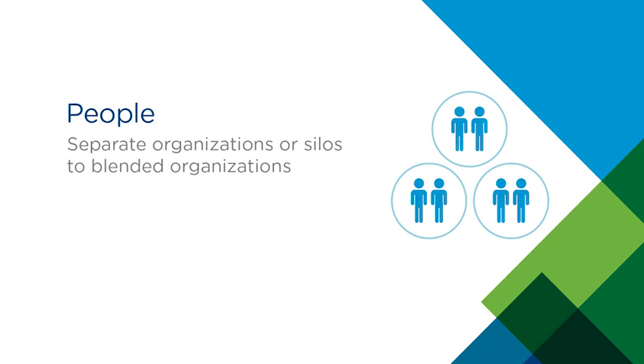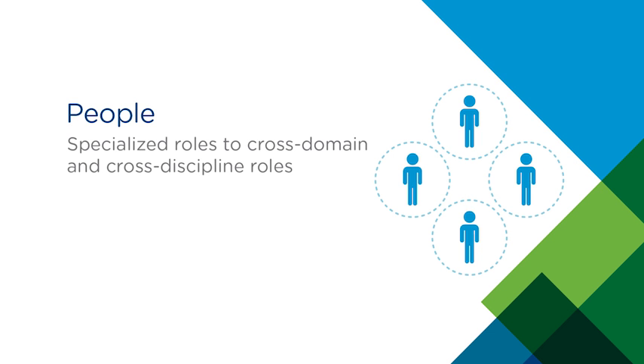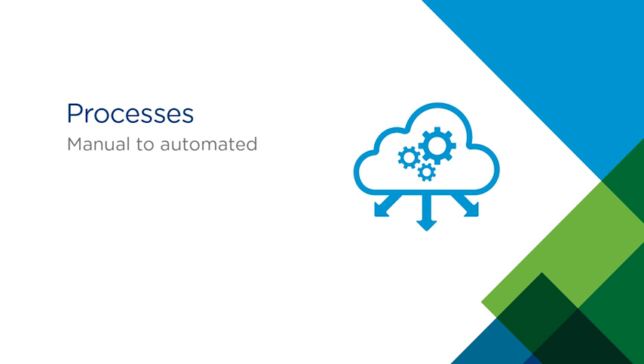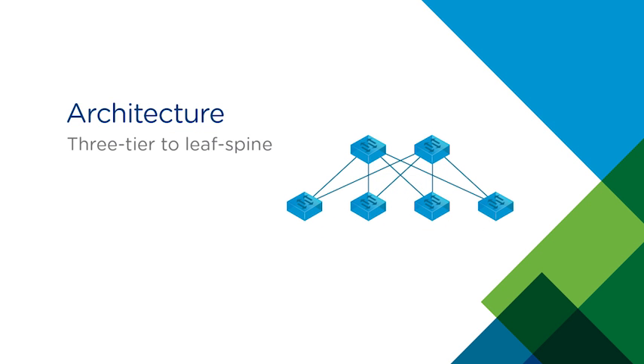As customers go down the path of data center transformation, systems integrators have the ability to help them along the path. In the people arena, we see customers moving from separate organizations or silos to more blended organizations and from specialized roles to more cross-domain and cross-discipline roles. From a process standpoint, the ability to move from manual to automated processes, and in architecture, helping people move from their three-tier architecture to more of a leaf spine fabric. Systems integrators have a lot of capabilities to help customers in the design and architecture of both their physical infrastructure, their software infrastructure, and their organizational structure.